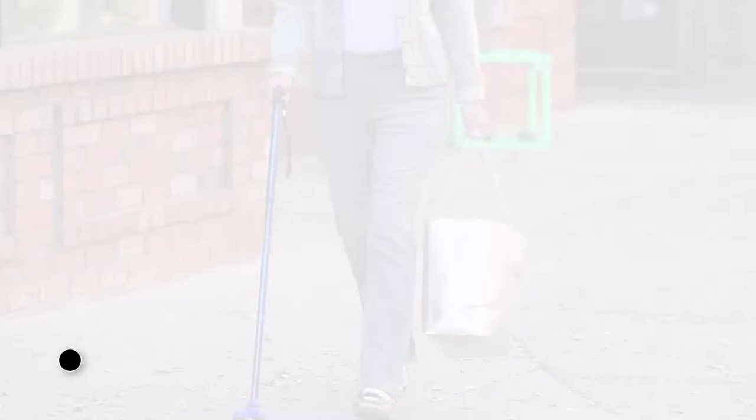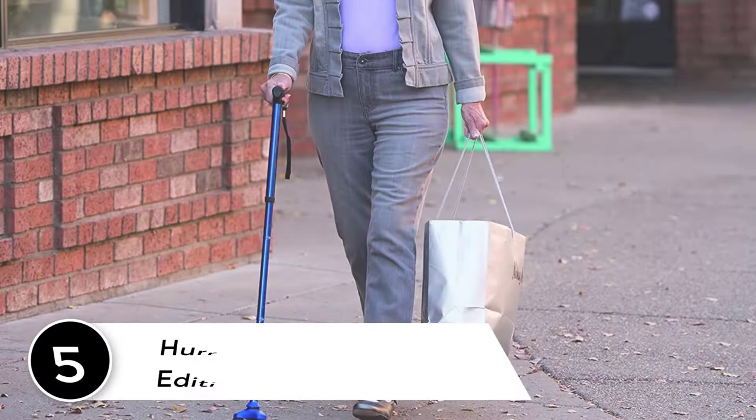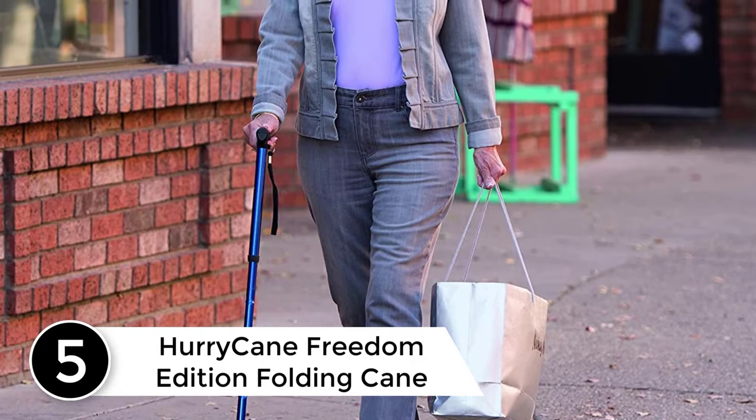Number 5: Hurry Cane Freedom Edition Folding Cane. Our walking canes for men and women are equipped with innovative steady grip stabilizing technology that increases traction and improves balance indoors and out.